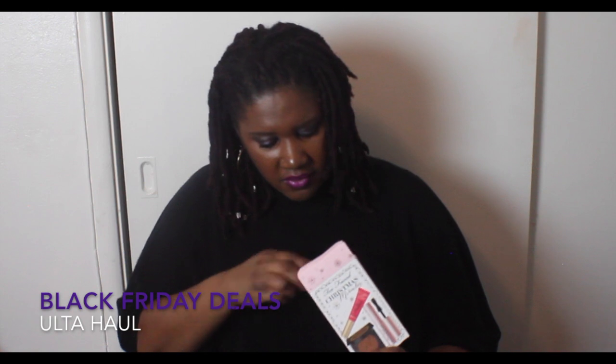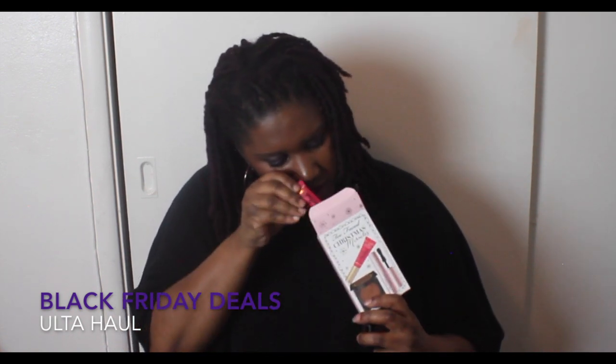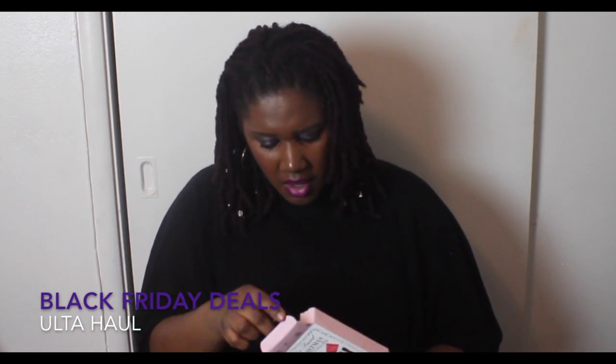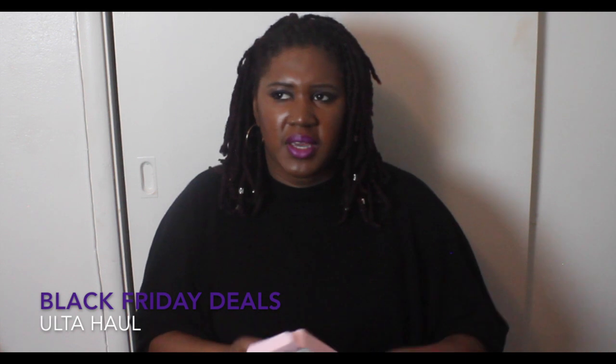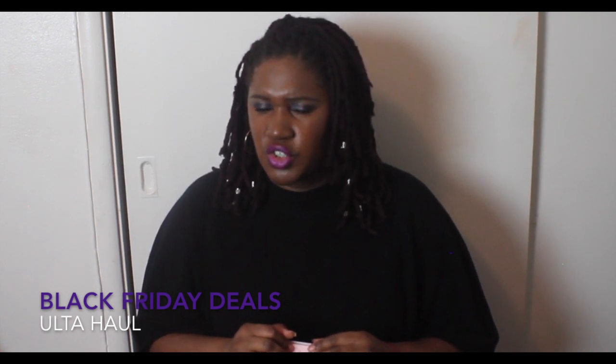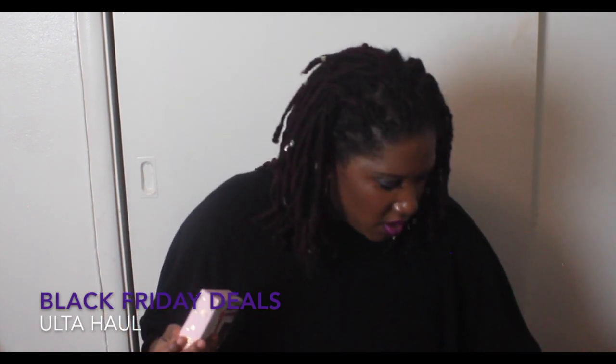So that was the first thing I got from the Black Friday special, and I purchased this from Ulta. I know Sephora had some other kits — I believe Too Faced as well as Tarte — but by the time I went back to my cart it was sold out. I just waited too long.